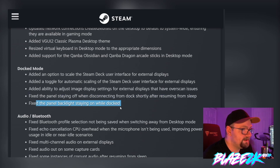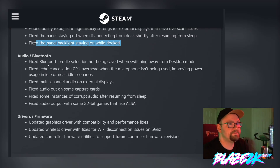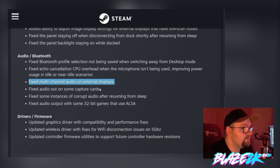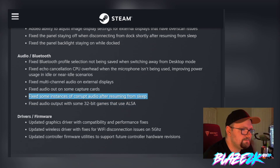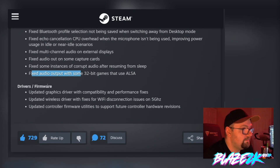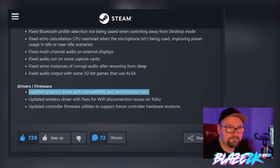They've added a toggle for automatic scaling of the Steam Deck UI for external displays, added ability to adjust image displays for external displays with overscan issues, fixed the panel staying off when disconnecting from the dock shortly after resuming from sleep, and fixed the panel backlight staying on while docked. On audio and Bluetooth: fixed Bluetooth profile selection not being saved when switching away from desktop mode, fixed echo cancellation CPU overhead when the microphone is in use, fixed multi-channel audio on external displays, fixed audio output on some capture cards, and fixed corrupt audio after resuming from sleep.